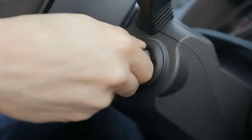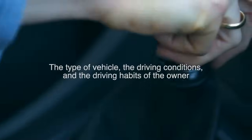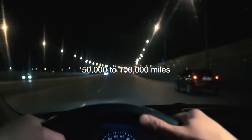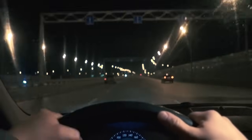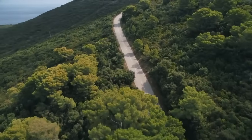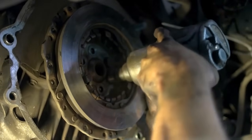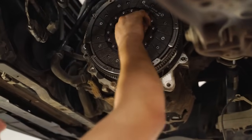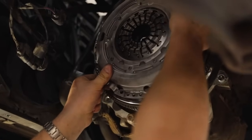The lifespan of a clutch can vary significantly depending on a number of factors, including the type of vehicle, the driving conditions, and the driving habits of the owner. In general, a clutch in a typical passenger car can last anywhere from 50,000 to 100,000 miles, though some clutches may last much longer with proper care and maintenance. However, aggressive driving, such as frequent hard launches or excessive riding of the clutch pedal, can significantly shorten the life of the clutch. Regular maintenance, such as adjusting the clutch linkage and replacing the clutch fluid, can help to extend the life of the clutch and ensure that it operates smoothly. In some cases, clutch problems may also be caused by issues with other components in the transmission system, such as worn bearings or a faulty release mechanism, which may require additional repairs.